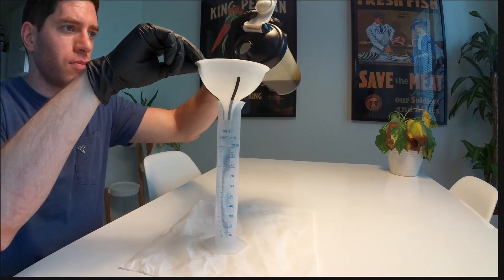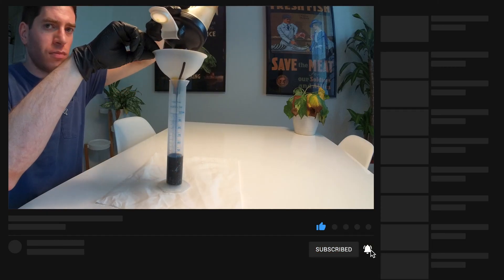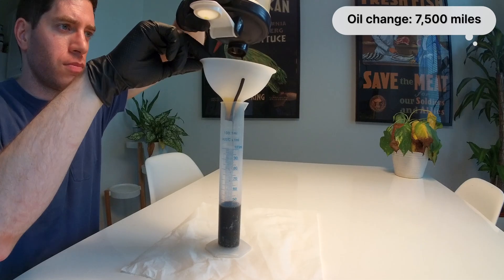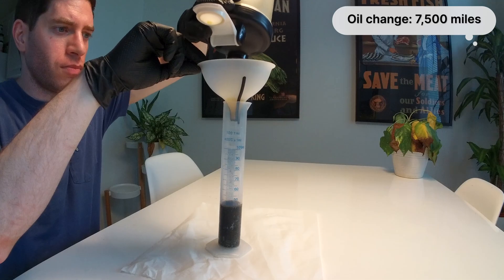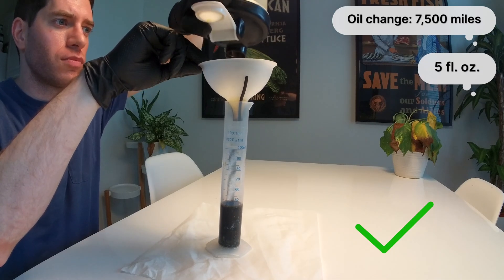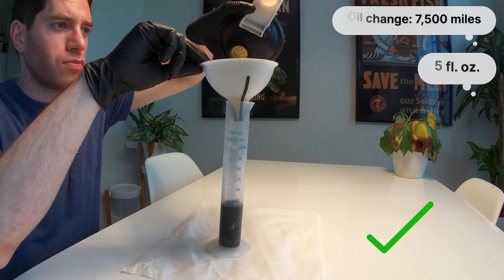The main thing I wanted to see was how often I'd have to empty this oil catch can and whether or not I could just wait to do it with regular oil changes. Chevrolet recommends a 7,500 mile oil change interval for my truck, over which time the oil catch can should accumulate roughly 5 fluid ounces of oil — which means yes, with its 6-ounce capacity, I can just empty it with every oil change.